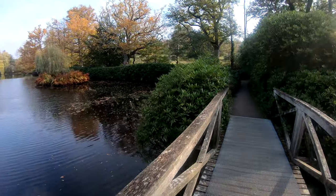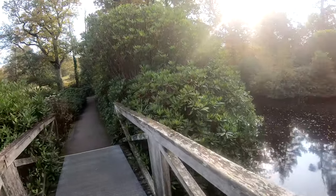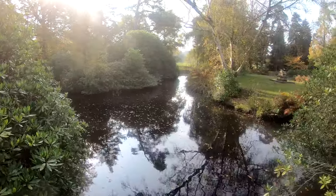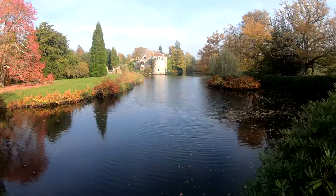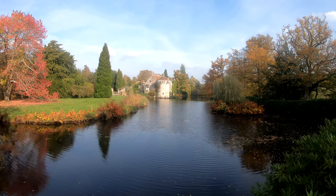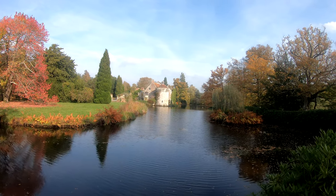This GoPro is completely possessed. Is it because it's Halloween today? One minute ago it was showing 1% battery, now it's showing full. Whatever.